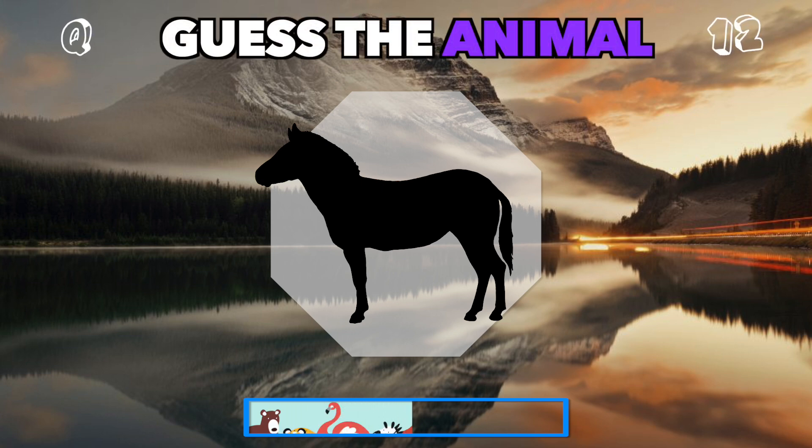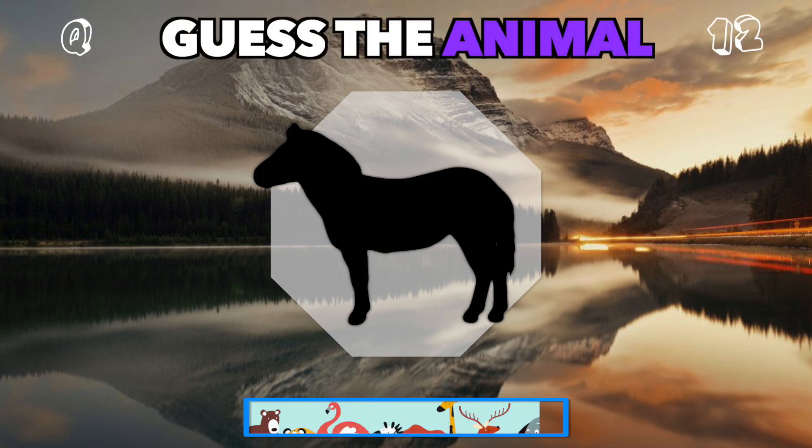Striped and swift, running across the savannah. Can you name it? It's a zebra.